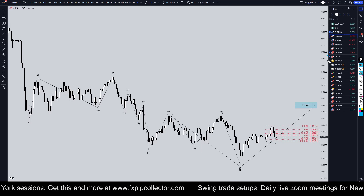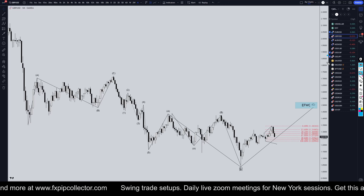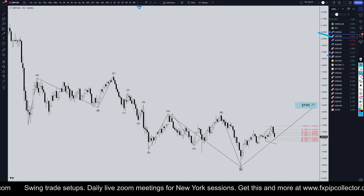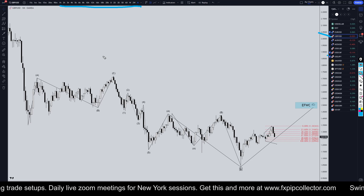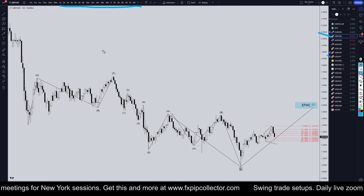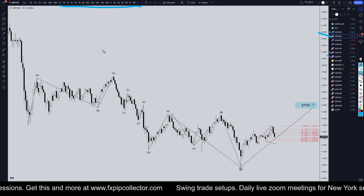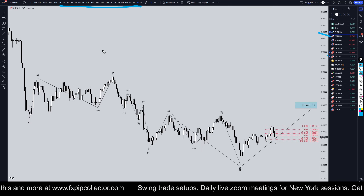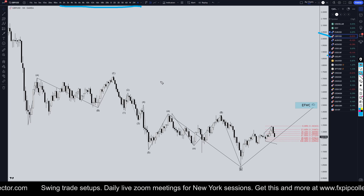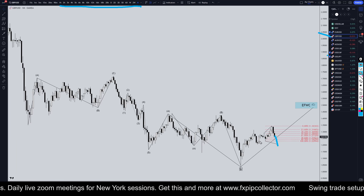Hello traders, FXPipCollector here. Today is Monday, November 18th and I'm going to be analyzing the Pound/US Dollar starting on the monthly, working my way all the way down to the one-hour time frame for the full top-down analysis. Don't forget to check out my website fxpipcollector.com for swing trade setups, daily members-only live streams on Zoom, and my 34-video trading course — all included for only $30 per month. On the Pound/Dollar, it definitely looks like we are going down.